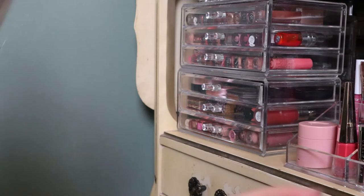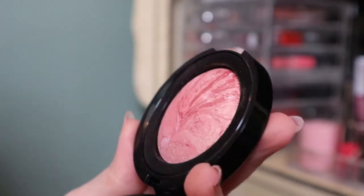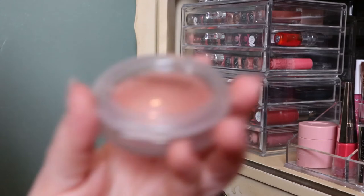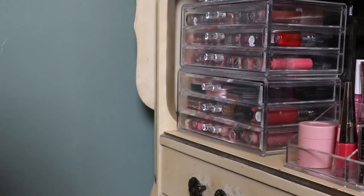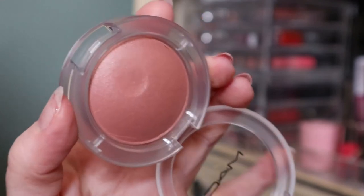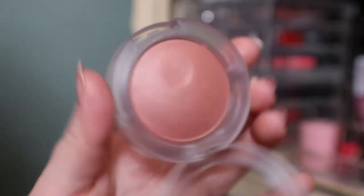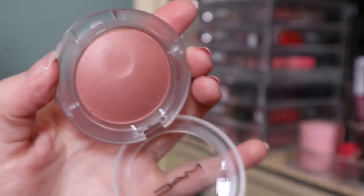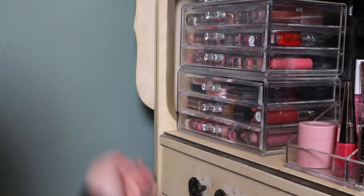This is a Laura Geller Baked Blush and Brighten in the shade Tropic Hues — I got this from a BoxyCharm. It's really pretty, has a nice sheen. Then here is the MAC Glow Play Blush in the shade So Natural. These were all the rage when they first came out. I haven't used it much because it was at my condo, but now that it's here I should pull it out more. It's like a putty kind of texture, and it's a nice neutral blush tone.